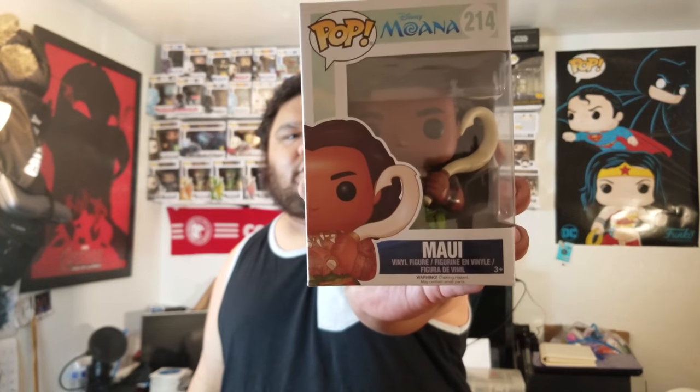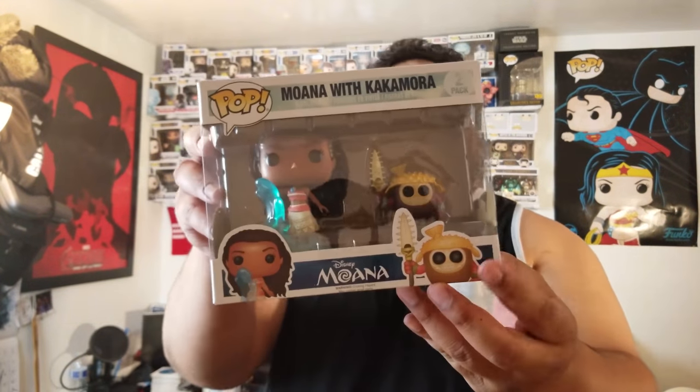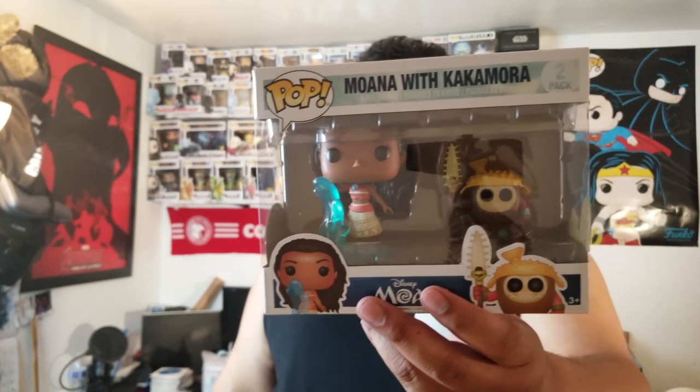This is the first Maui that we got — it's just a common Maui, number 214. We also got the Moana two-pack with the Kakamora. It's a really cool two-pack — a little Kakamora in a sphere, with the water rising and carrying her in the ocean.